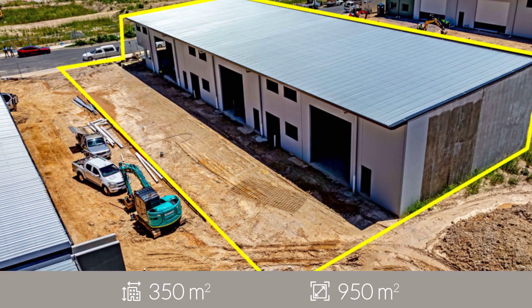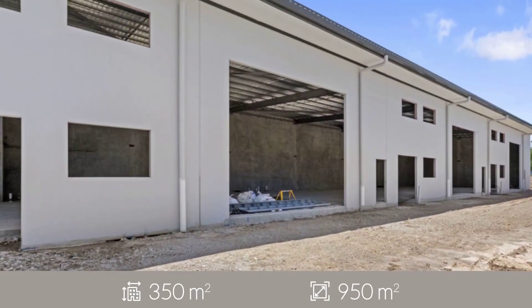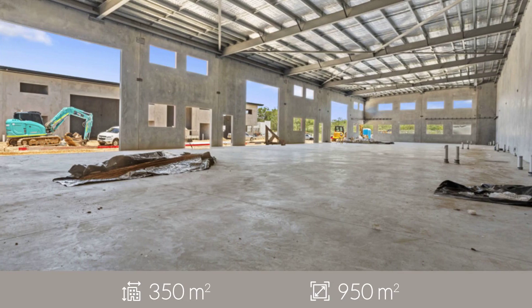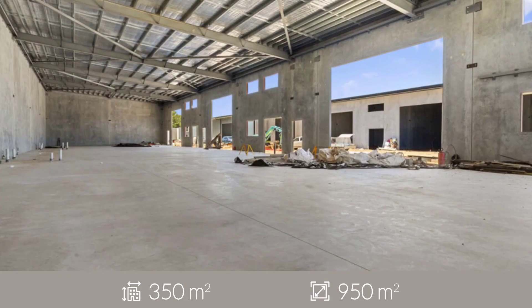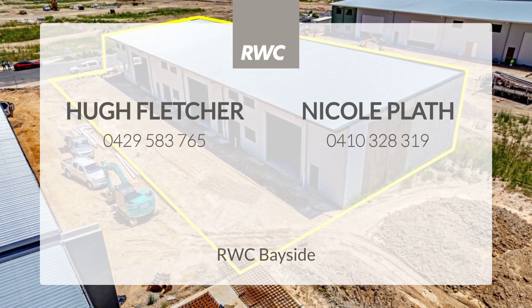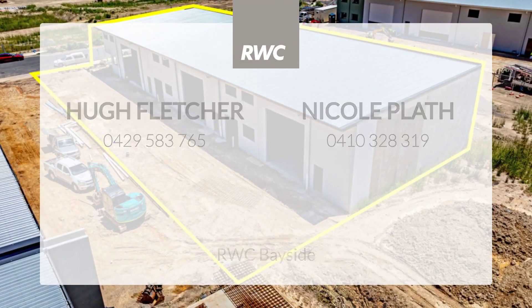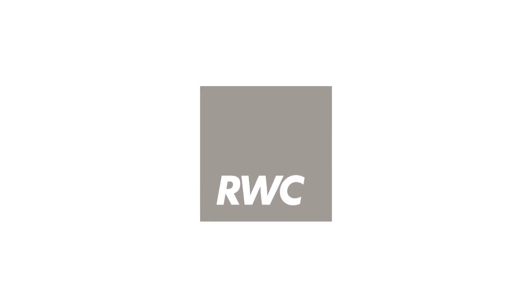Units are offered for sale individually with vacant possession. For more information or to arrange an inspection, call Hugh Fletcher at RWC Bayside today.